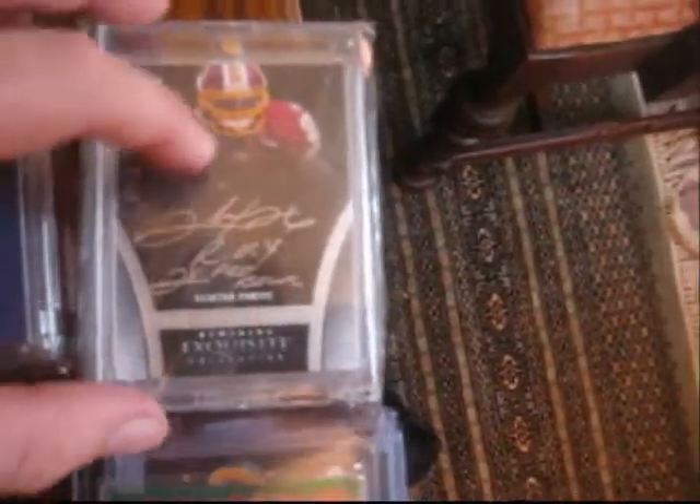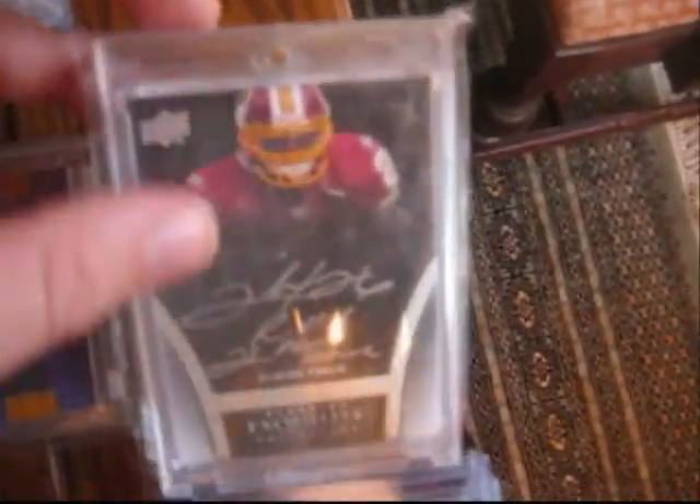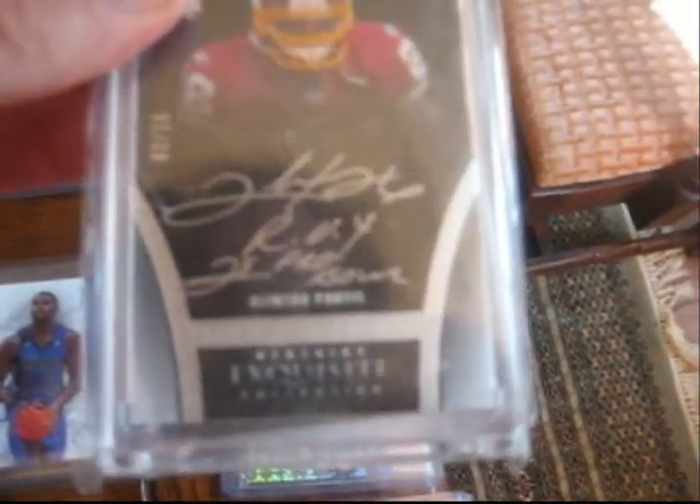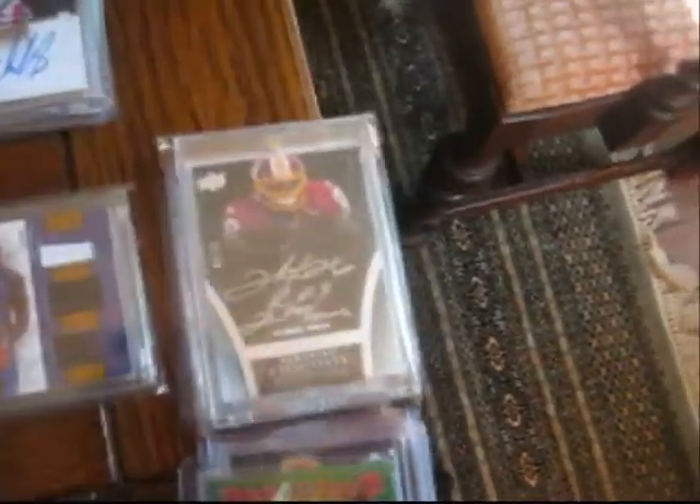And this — absolutely disgusting, and I need it. Two of 15. It's actually got two inscriptions on it: Rookie of the Year, and two-times Pro Bowl. These things sell like crazy as well.